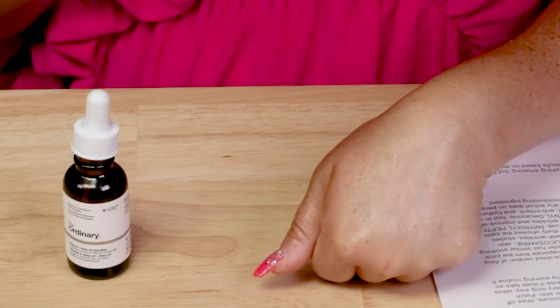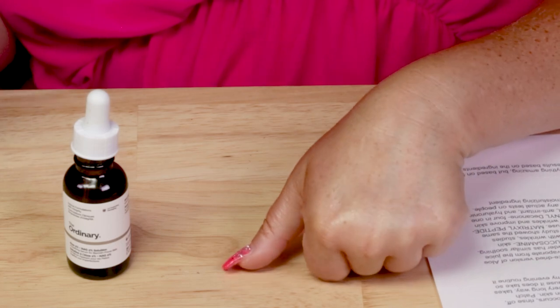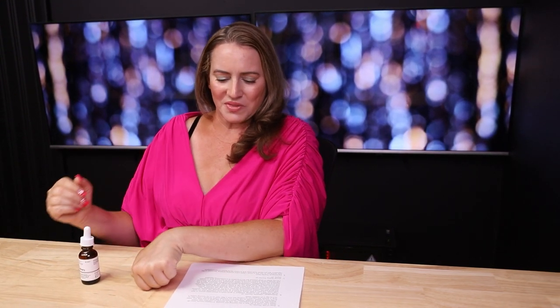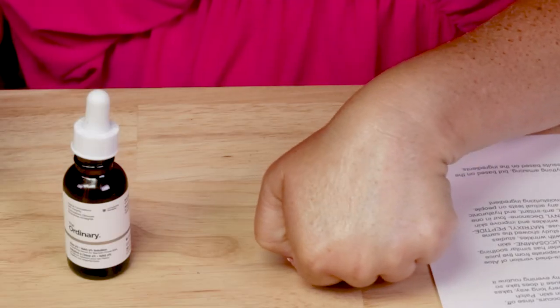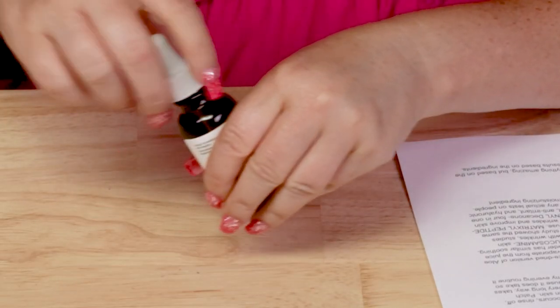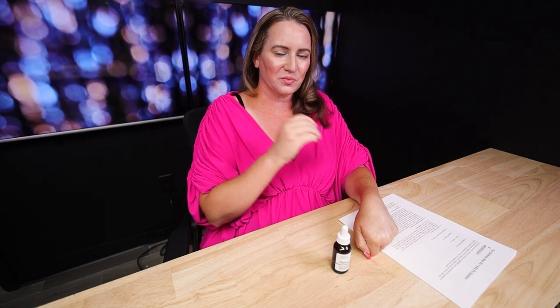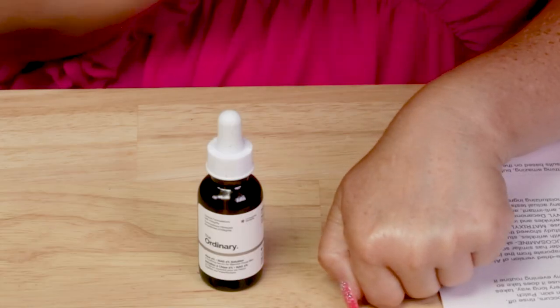It's a watery serum texture and a little goes a long way, but it takes a little time to absorb. If you use too much it will take forever to absorb, so if you use a drop too many just continue it down your face and neck. That's why I prefer using this in my evening routine. You can certainly use it morning or evening — there are really no contradictions in the ingredients — and it plays well with most products as long as you apply the right amount.